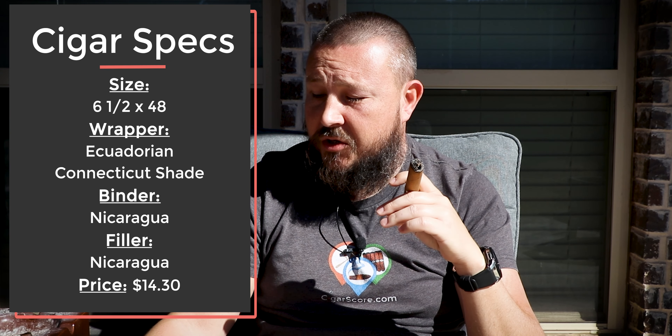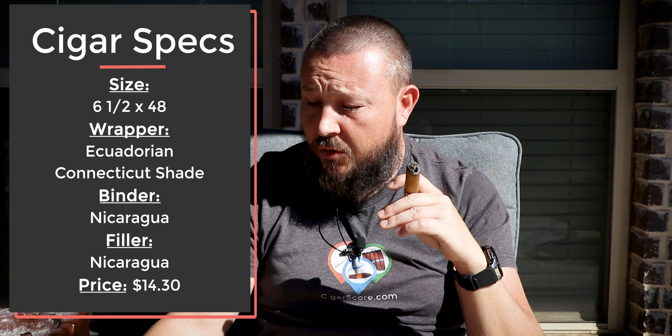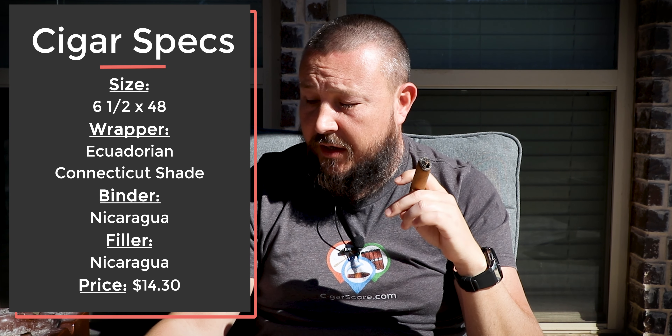This has an Ecuadorian Connecticut shade wrapper and a blend of tobaccos, binders, and fillers from Nicaragua. Apparently these are made at AJ Fernandez's factory. The Short Churchill comes in boxes of 20 for about $260; singles are about $13 or $14. These came out around January 2023. I need to get these up on our website and update the inventory because we have some. I should probably slow down a bit — I'm getting a little bit of a cone.